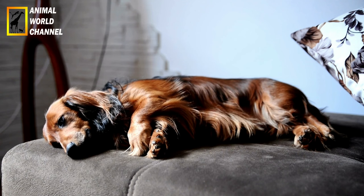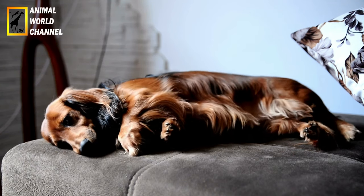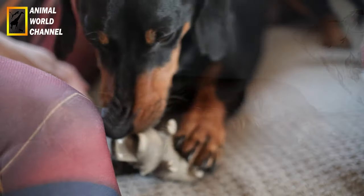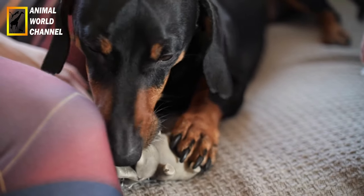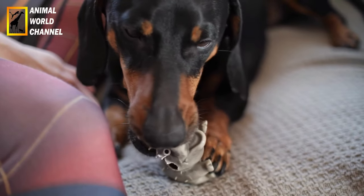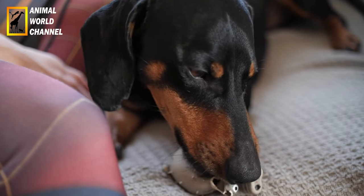Exercices réguliers. Les Teckels sont des chiens actifs et ont besoin d'exercices réguliers pour maintenir leur poids, leur santé et leur équilibre émotionnel. Des promenades quotidiennes, des jeux interactifs et des séances de jeux en plein air sont importants pour répondre à leurs besoins d'activité. Cependant, faites attention à ne pas les surmener ou les faire sauter de hauteur, car ils sont prédisposés aux problèmes de dos en raison de leur corps allongé.